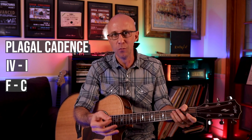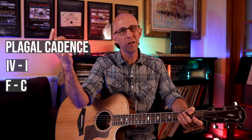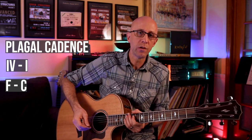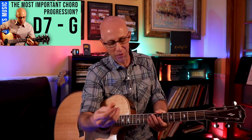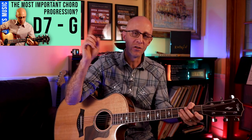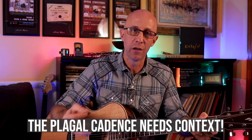We'll define it later as any movement from the subdominant region of our map to the tonic region. For right now, we can just think of it as four to one. What's interesting about this chord progression — what makes it different from our last chord progression, the most important chord progression in music, the V7 to I (if you haven't seen that video yet, definitely check it out) — is that in a vacuum, it doesn't really tell you anything. You need more context to understand that a plagal cadence is happening.